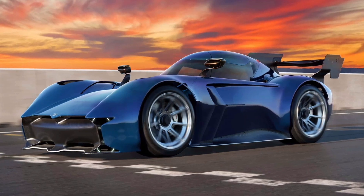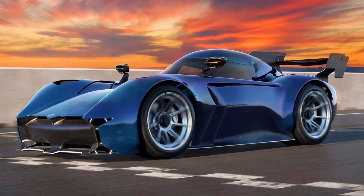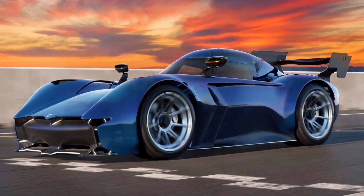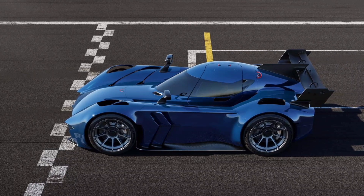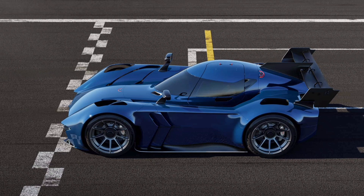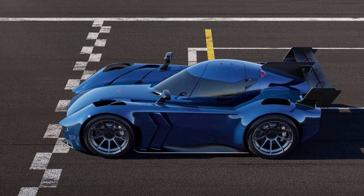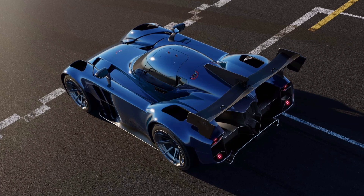If the McMurtry Spéirling doesn't ring a bell, it's a pint-sized electric hypercar that shadowed the Goodwood Hill Climb record last year. With ex-F1 driver Max Chilton behind the wheel, the diminutive performance EV completed the course in 39.08 seconds, shaving off 0.8 seconds from the old record set by Romain Dumas and the VW ID.R in 2019.